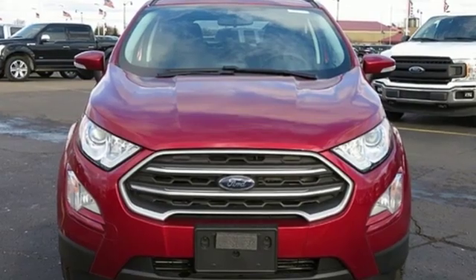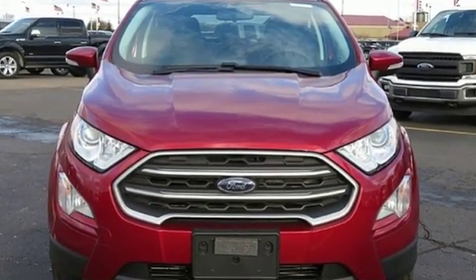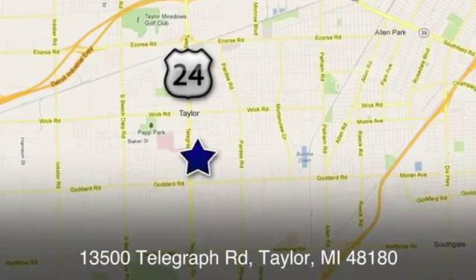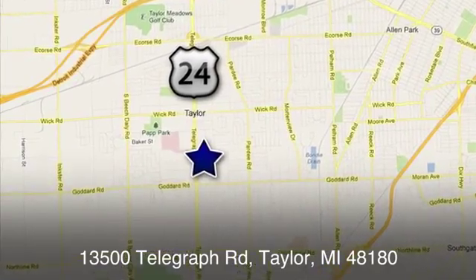Every generation has its Ford. This one's yours. Experience it for yourself today. At Taylor Ford, we offer superior sales and service for our valued customers. Find us today at 13500 Telegraph Road in Taylor, Michigan.